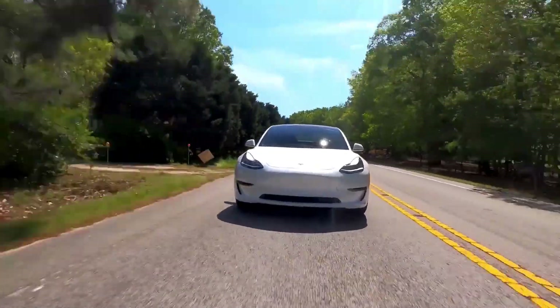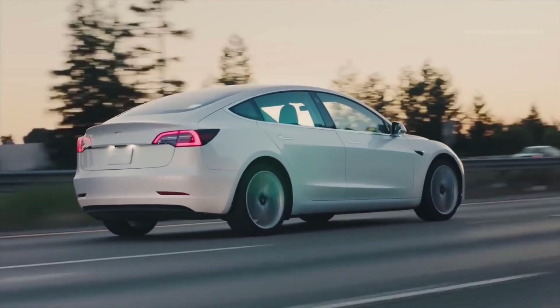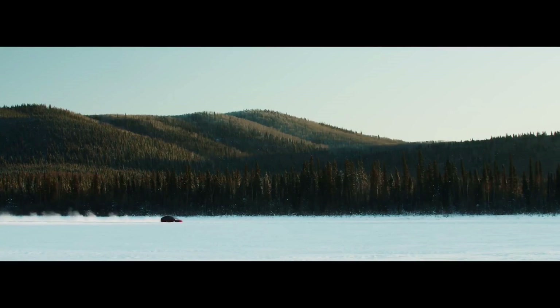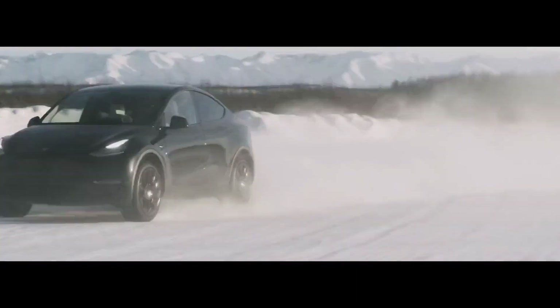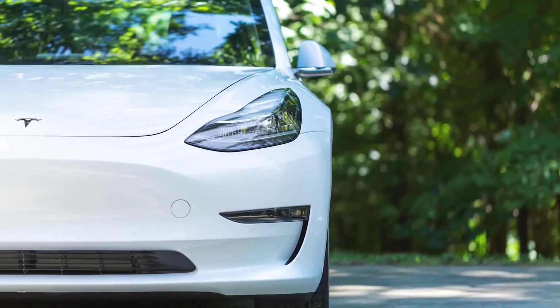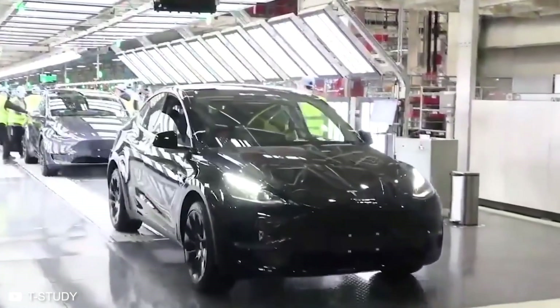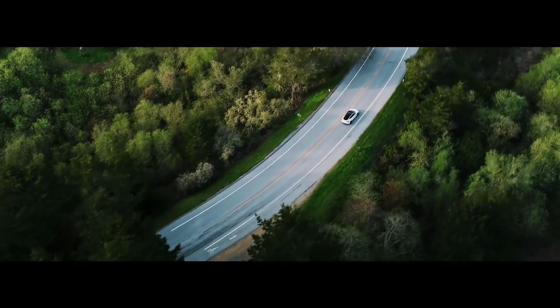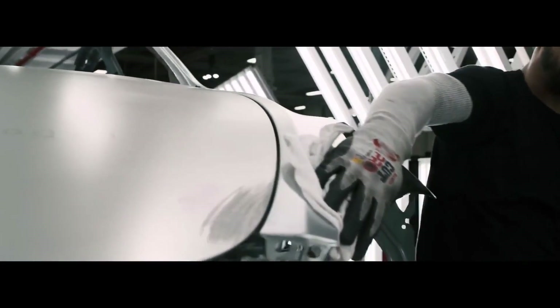Tesla vehicle registrations surged in the third quarter of 2021, around the same time the New Zealand government announced a clean car discount. Starting July 1, 2021, drivers purchasing electric and plug-in hybrid vehicles could receive up to $8,625 in new car discounts and up to $3,450 in used car discounts. More than 3,200 new Tesla vehicles were registered in 2021, a significant increase from an estimated 519 in 2020 and about 800 in 2019 before the pandemic.